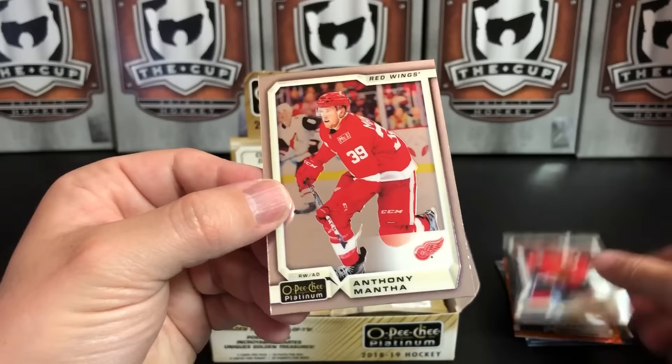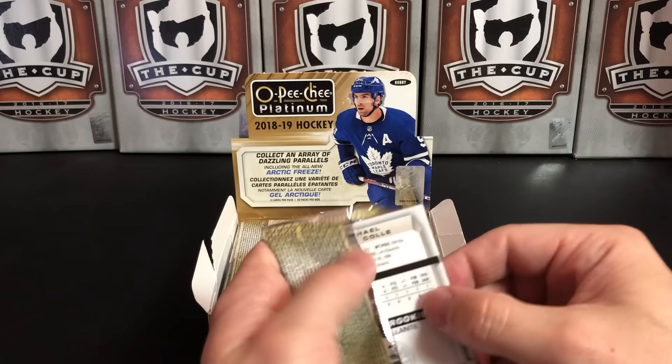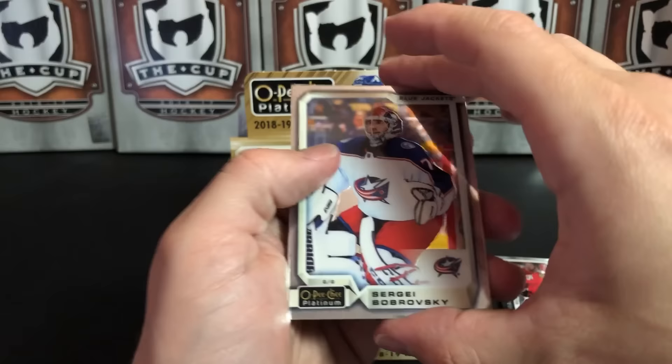Dylan Strome and Anthony Mantha. As I was saying, Ingrained is a new Upper Deck series out this week, so we'll be getting a box of that to break open on the channel. That's one of the higher-end products — I think it's over $200 a box. I just like the high-end stuff.